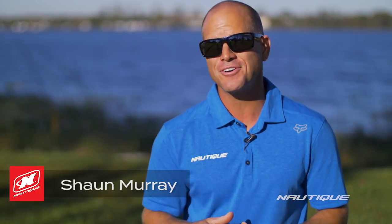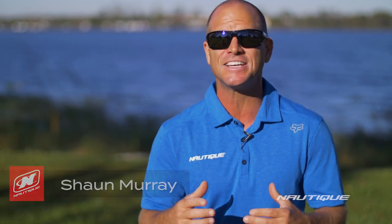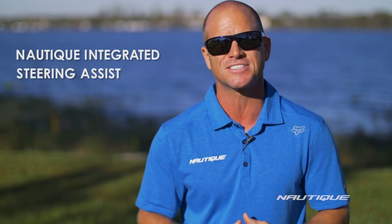What's up everyone? Sean Murray here to talk to you about a 2018 option that can be featured in any of our Nautique G-Series boats. It's called the Nautique Integrated Steering Assist.